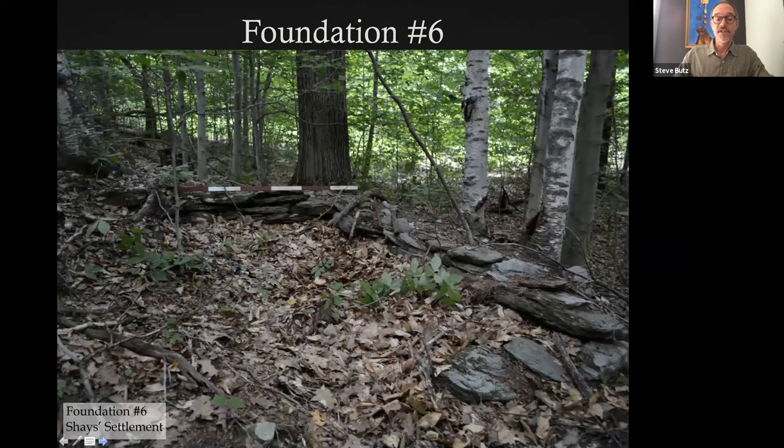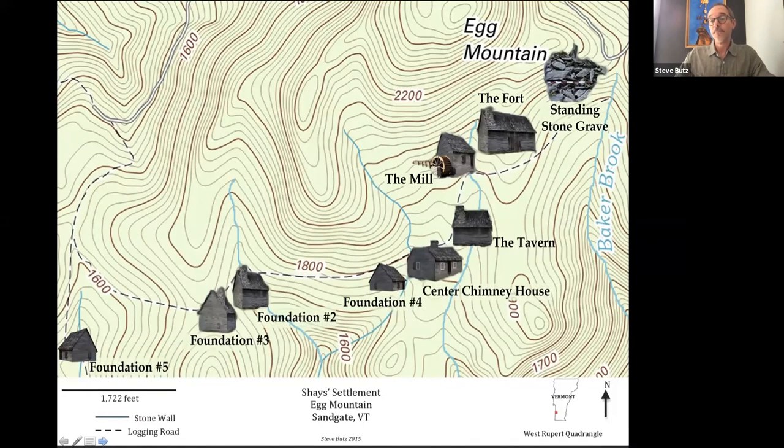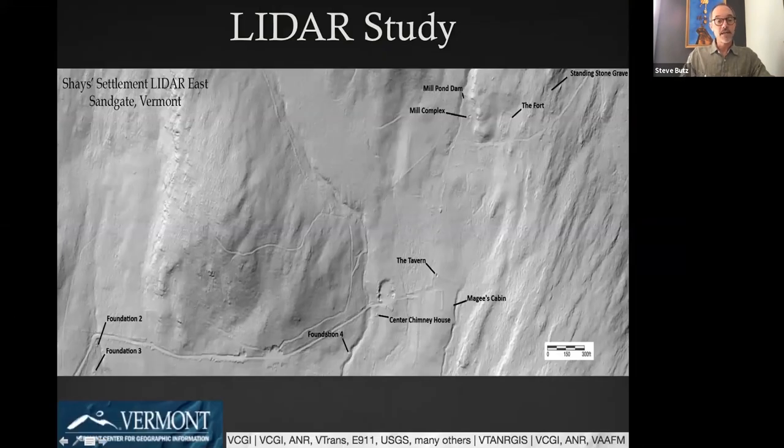Across the road is Foundation Six, a utility building associated with Foundation Five. That was basically the makeup of the settlement until this year, 2020, when the LIDAR was released for Bennington County. This is a section of the eastern portion of the Shays settlement, and you can see the fort, which is actually quite visible in LIDAR. This not only revealed stone walls associated with the settlement and our cellar holes, but unique structures we still have to investigate. So it's been really helpful in identifying potential new targets that might make up the settlement.